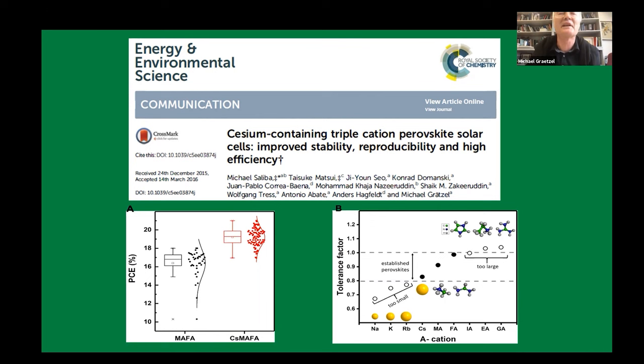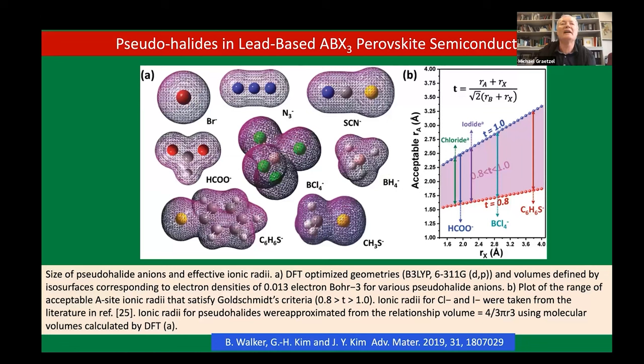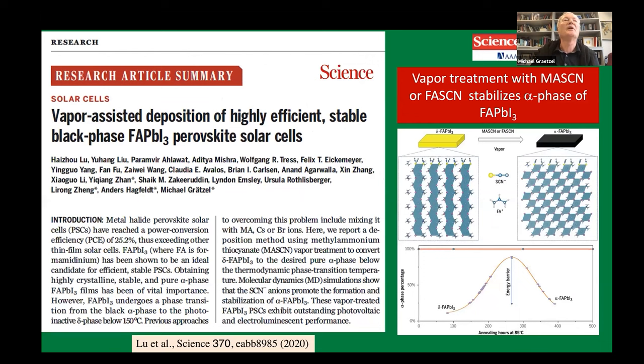Today we will be talking about pseudohalides — less has been attempted with the anions. We know bromide and chloride; chloride doesn't mix into the iodides. Some anions, for example thiocyanate, are at the limit — a lot of people have tried to replace iodide by thiocyanate, but it doesn't form a perovskite phase as a bulk material. Still, there is something amazing about thiocyanate, which will be the focus of the next few slides.